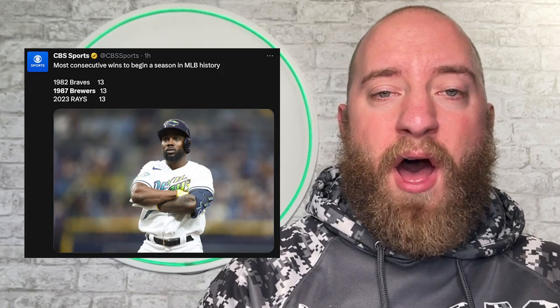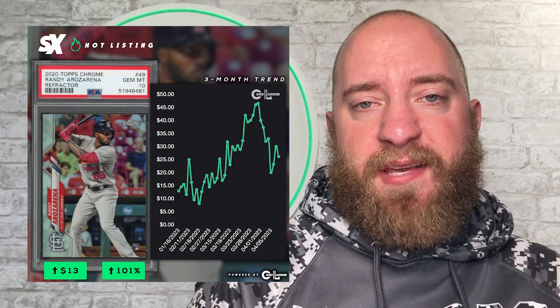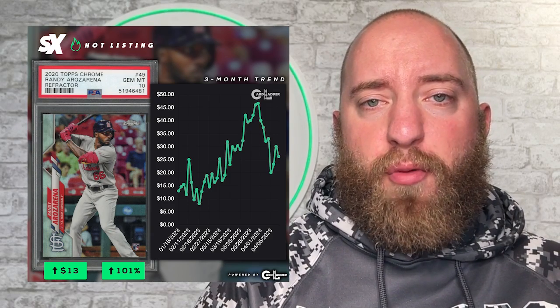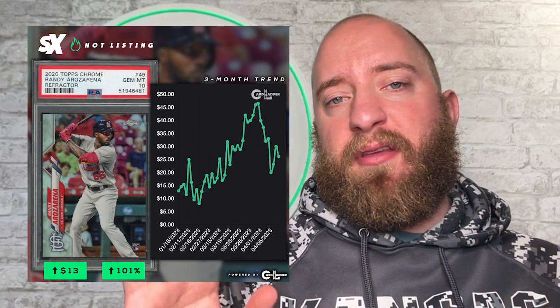One of the major reasons why they have won this many games is Randy Arozarena. Randy is hitting .314 on the year with a .379 on-base and a .549 slugging. He's added three home runs and also has a 162 WRC+ on the early going — that is 62% better than the league average hitter. The former Rookie of the Year was obviously excellent in the World Baseball Classic, and now he has extended that excellence to the regular season. His card market has gone up because of it. In the last three months, his 2020 Topps Chrome Rookie Refractor PSA 10 is up 101%.